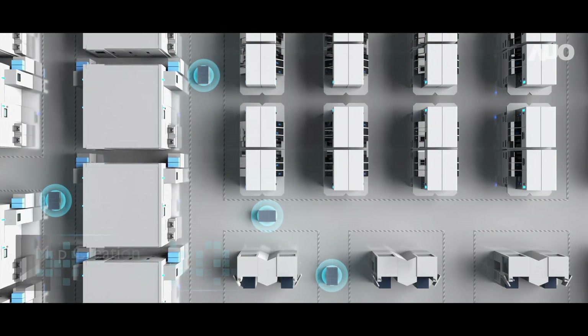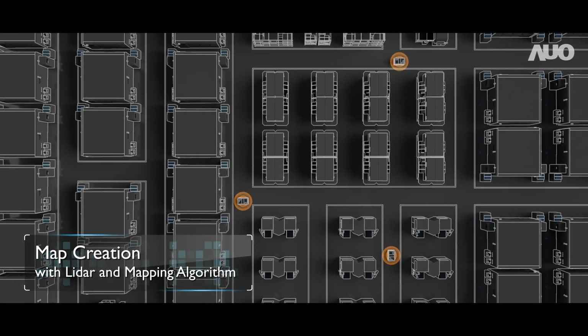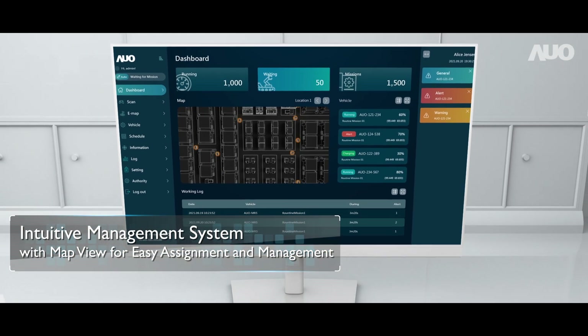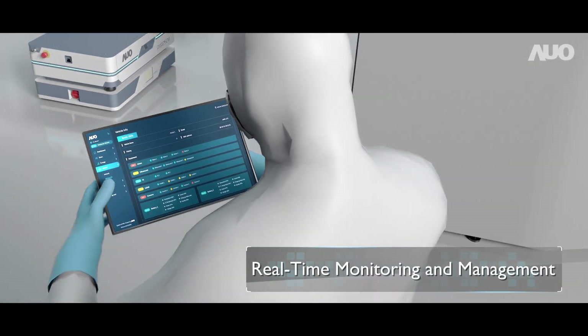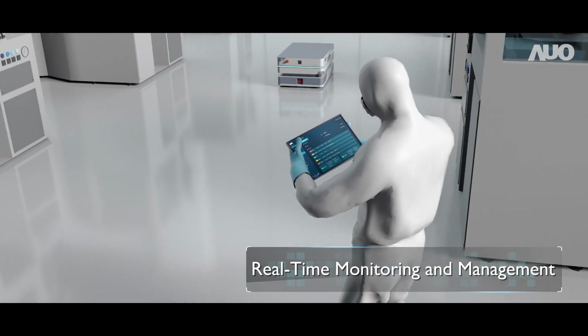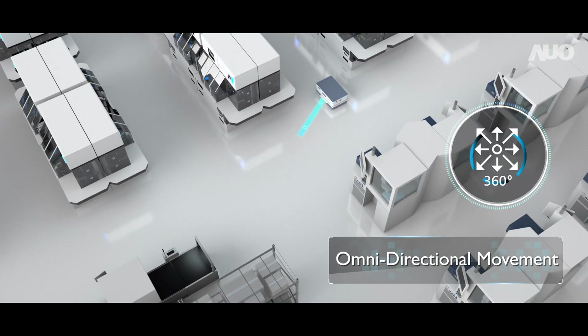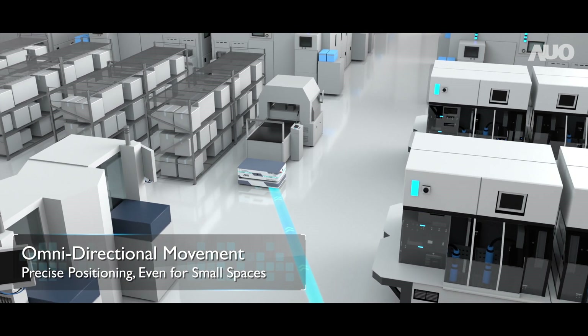The system also features fast map creation. An intuitive management interface means giving commands is easier than ever. Real-time monitoring of AMR status enables swift responses. Its 360-degree omnidirectional movement allows for optimum flexibility and agility even in confined spaces.